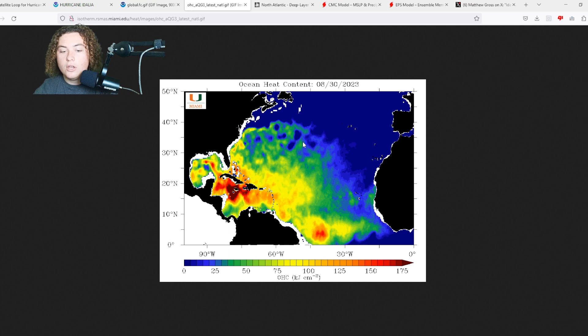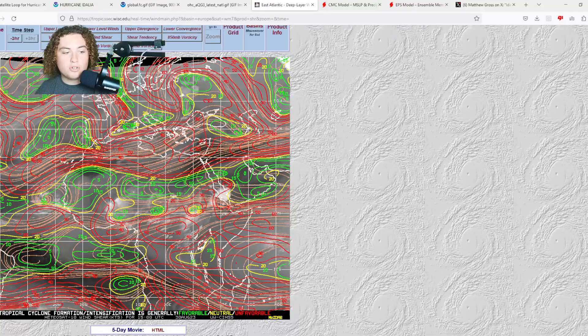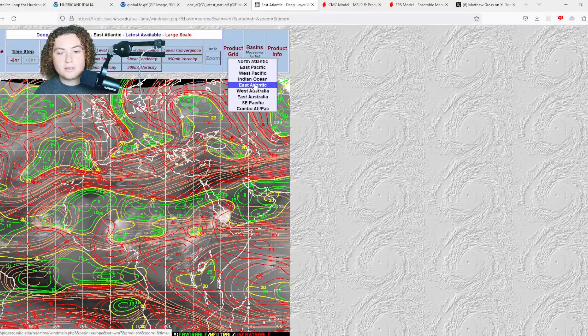Also, the ocean heat content — even though Idalia did suck up a bunch of the western Caribbean Sea energy, it's still very untapped in the main development region and in the eastern Caribbean Sea if this thing meanders in there. We're looking at areas of well over 150 OHC units still in a lot of the Caribbean Sea and parts of the MDR. What may be working against it in the long term is wind shear, but for now I'm not too worried — the shear looks incredible for development, especially in the western MDR and parts of the Caribbean Sea.